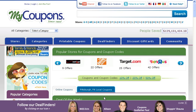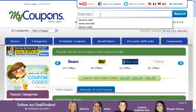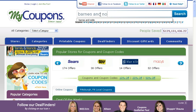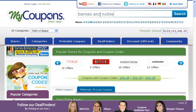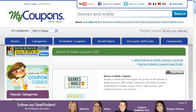Hi everyone, it's Erin and I'm going to help you find a coupon code for Barnes & Noble. First you want to type the name of the store into our search bar and this will take you right to the Barnes & Noble merchant page that lists all of our current coupon codes and offers.